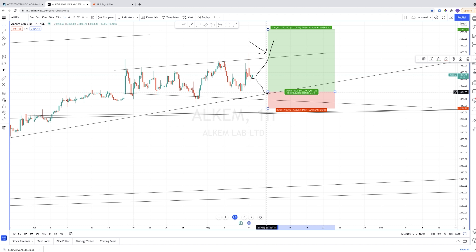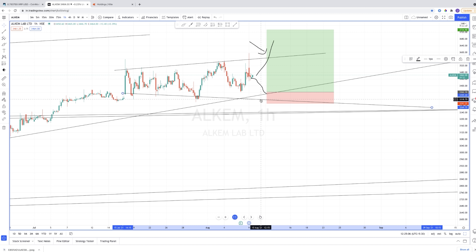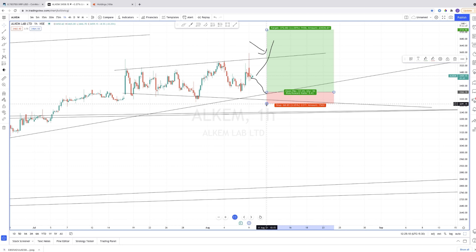Alchem Labs is coming right around 3,361 or 3,358. We can put the stop loss exactly here — this is the trend line and this is the candle, so it's better to keep the stop loss under this level. From this entry, we can aim for at least 1:5 risk-to-reward.